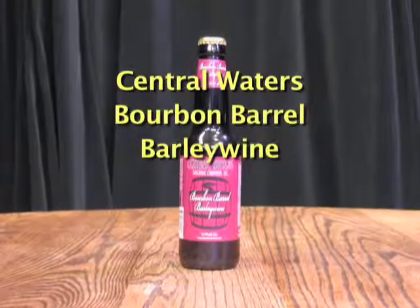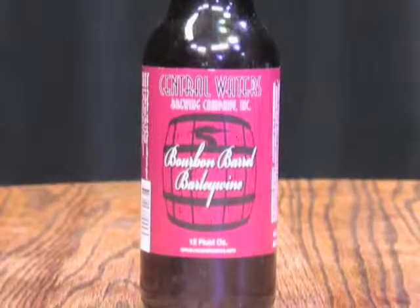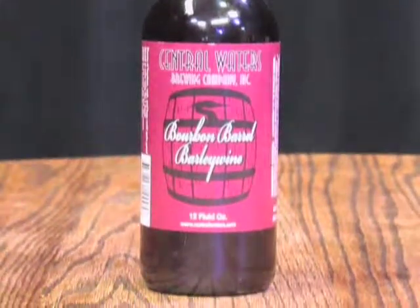We thought we would start with the barley wine and then move on to the Russian Imperial Stout. Since it also has coffee, it probably doesn't matter which order you do them. But we're professionals, Jeremy, so we'll take one for the team.